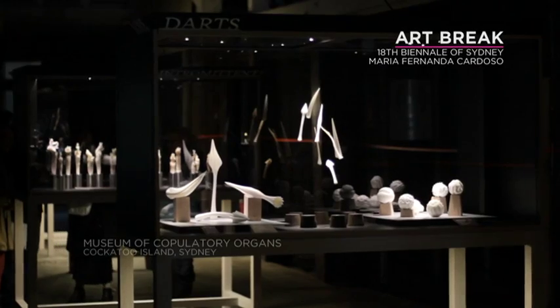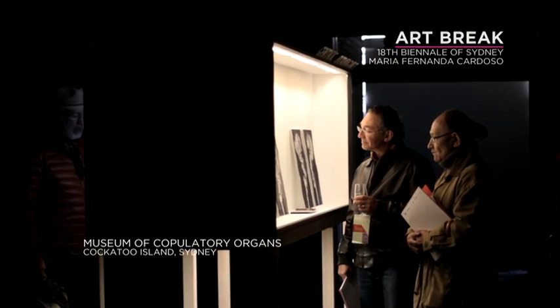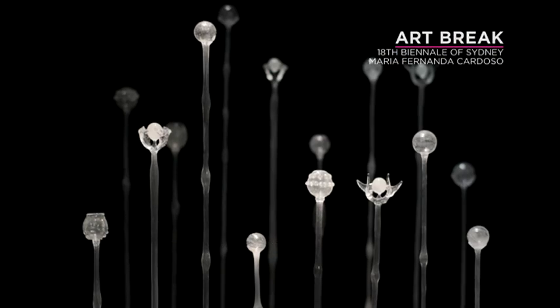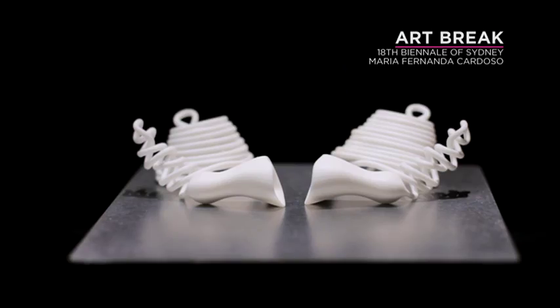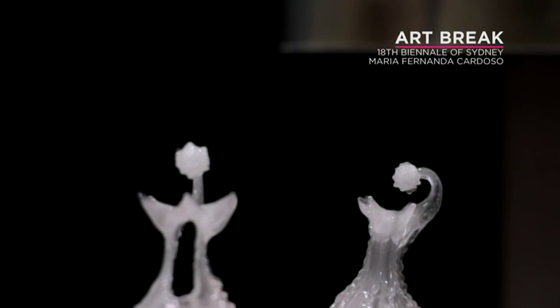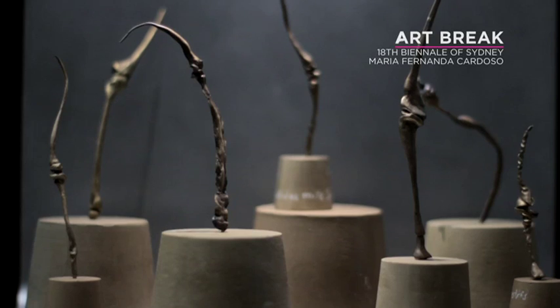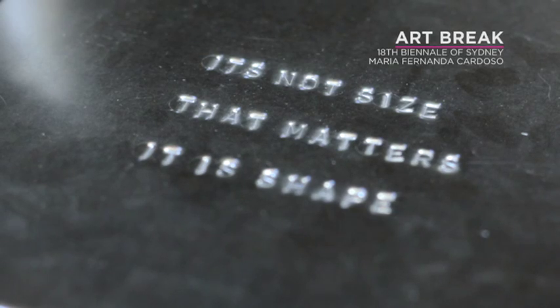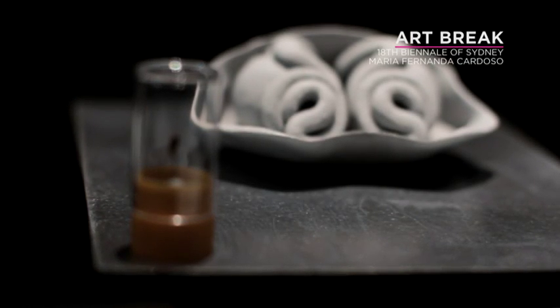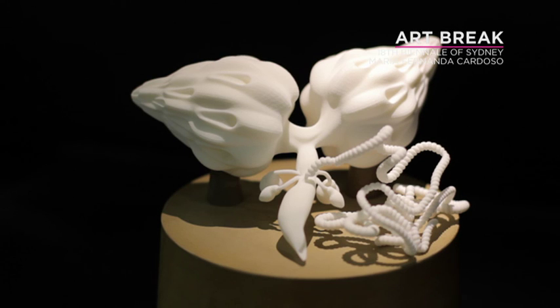The Museum of Copulatory Organs is about the morphology of animal genitalia, both male and female. This show primarily features invertebrates and things that can only be seen under the microscope or the electron microscope. So I'm revealing both wonders — that of the small and that of the morphology of reproductive organs.